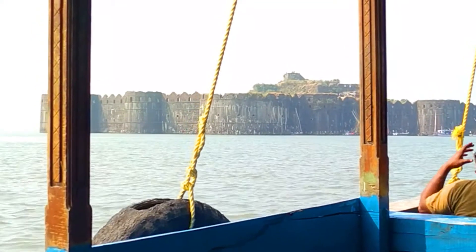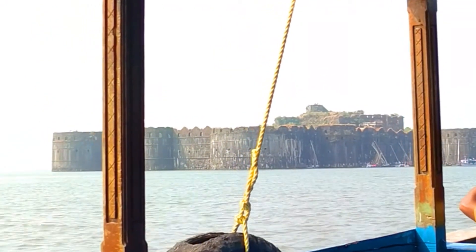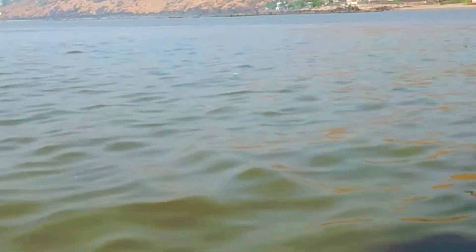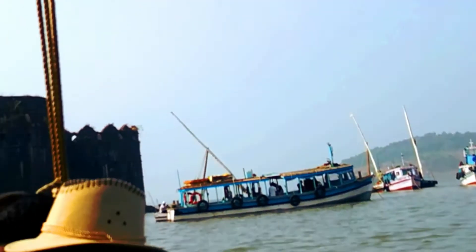Here's a suggestion again: you should definitely carry some water and some food with you, because we don't know how much time it will take to explore the fort and come back, as there are no food and water supplies available on the fort.